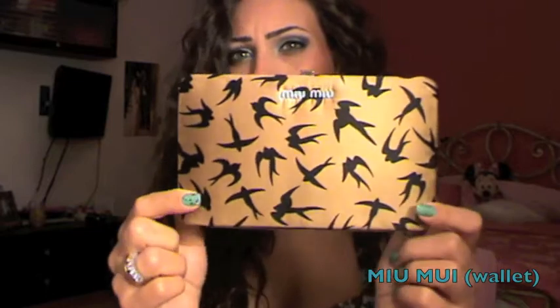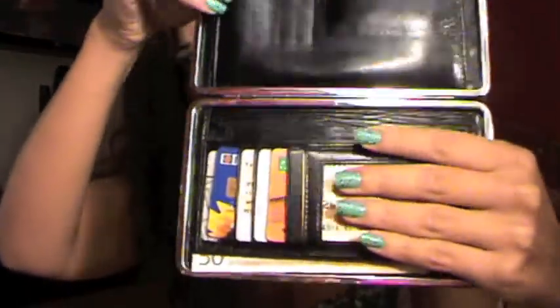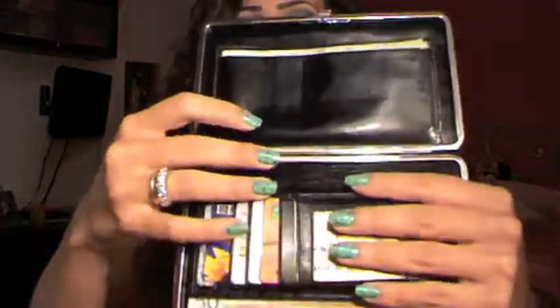First I want to start with my random favorite, which is this wallet from Miu Miu. My fiancé got me this about two months ago and I've been carrying it all the time. I switch purses and wallets all the time, but I really like this one because I don't have anything like it. It opens like this and the design is pretty nice — the birds, the color, the bronzy beige color is very nice. It has a compartment and another one where you can put money, cards, whatever.